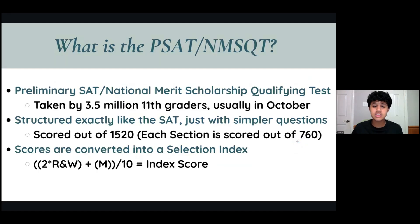So what exactly is the PSAT? It's the Preliminary SAT, and it's also the National Merit Scholarship Qualifying Test. It's taken by 3.5 million 11th graders every year, usually in October, and it's structured exactly like the SAT, just with a whole lot easier questions.